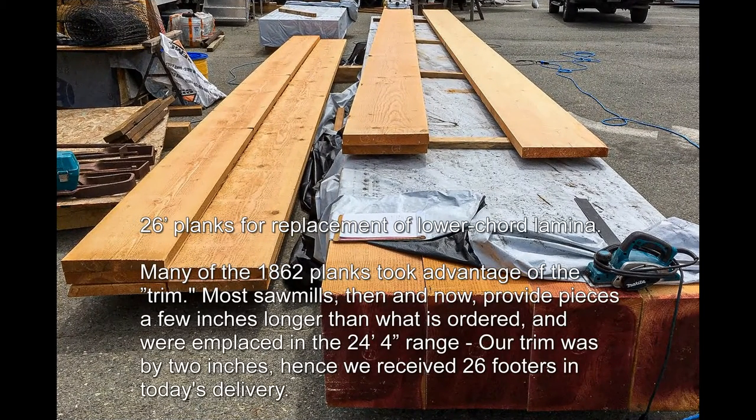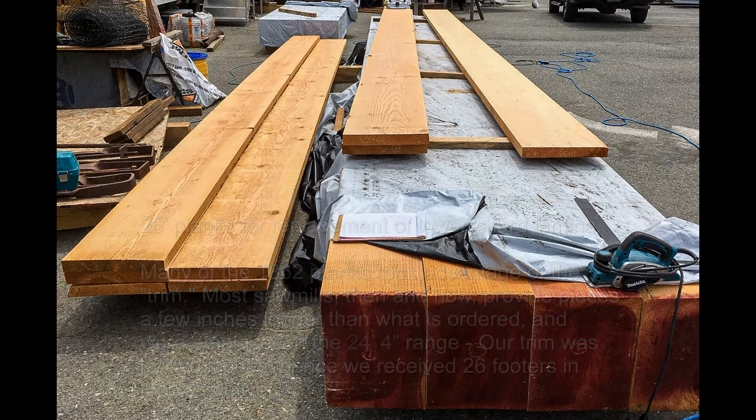26-foot planks for replacement of lower cord lamina. Many of the 1862 planks took advantage of the trim. Most saw mills, then and now, provide pieces a few inches longer than what is ordered, and were emplaced in the 24-foot 4-inch range. Our trim was by 2 inches; hence, we received 26-footers in today's delivery.